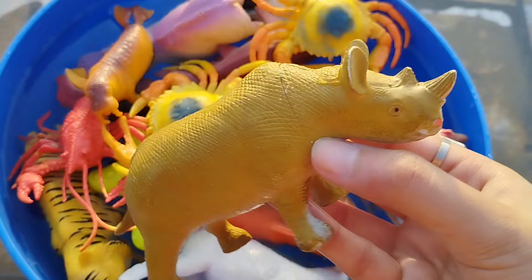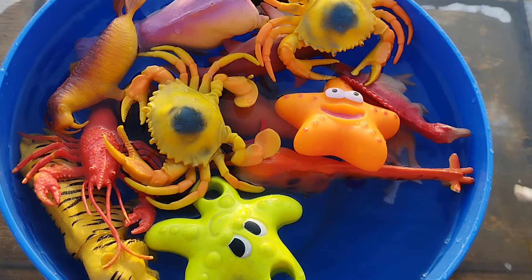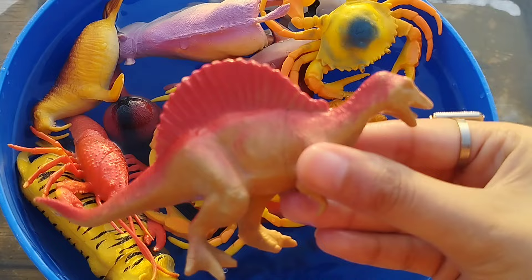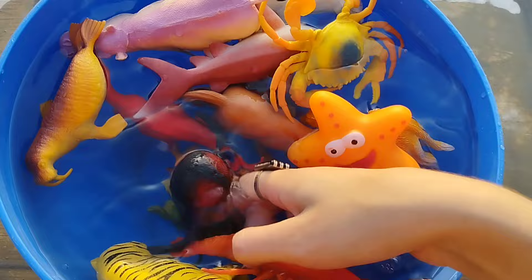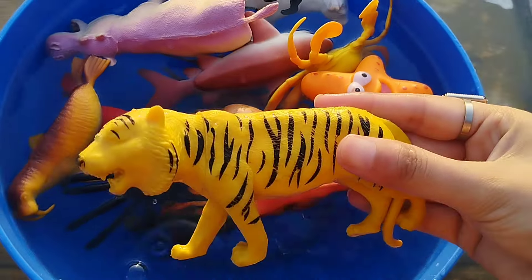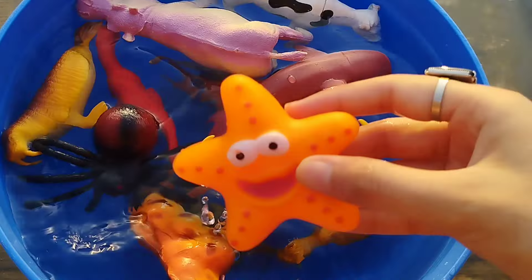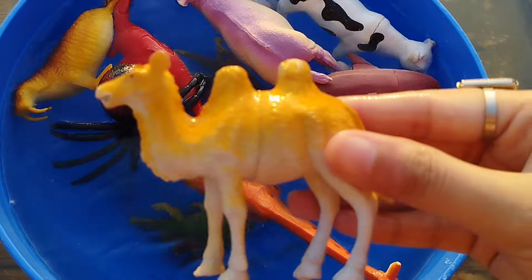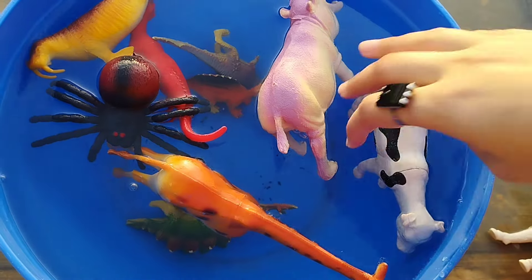This is a rhino, a sheep, this is a starfish, this is a spinosaurus, a king crab, a lobster, a tiger, this is a horse, a shark, a kennel.